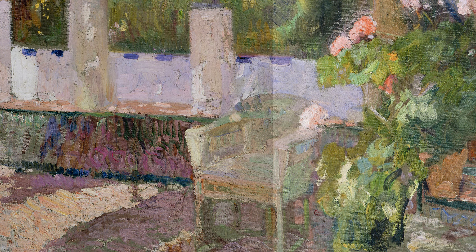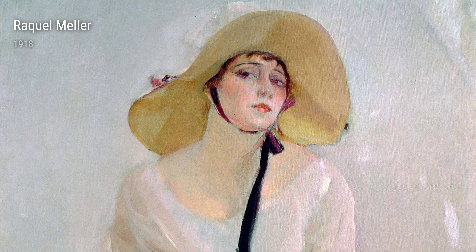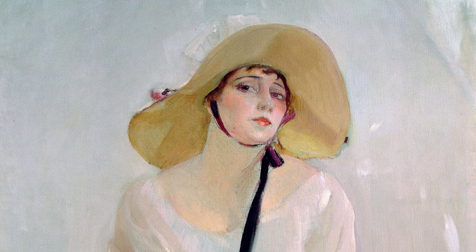Backlight on the Beach, Crouched Boy, created in 1920, is another example of Sorolla's exceptional skill. The use of backlighting gives this painting a dreamlike quality, making the viewer feel as if they are right there on the beach alongside the boy.